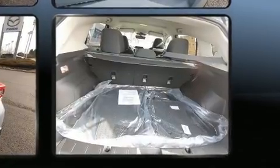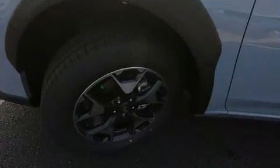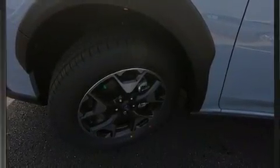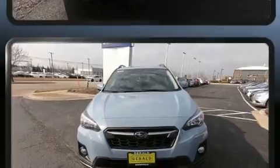such as adjustable headrests in all seating positions, a built-in garage door transmitter, lane departure warning, rear wipers, and remote keyless entry. Subaru ensures the safety and security of its passengers with equipment such as dual front impact airbags and front